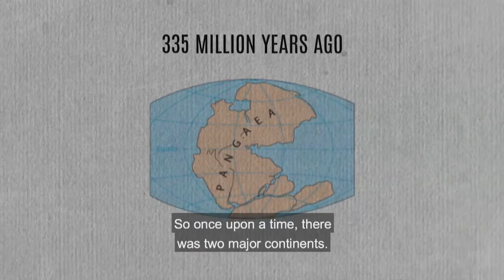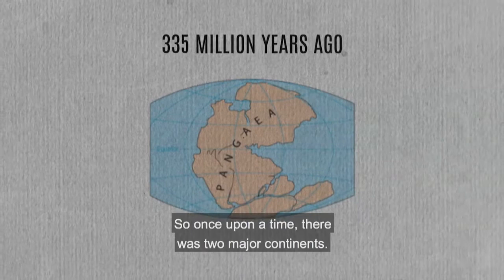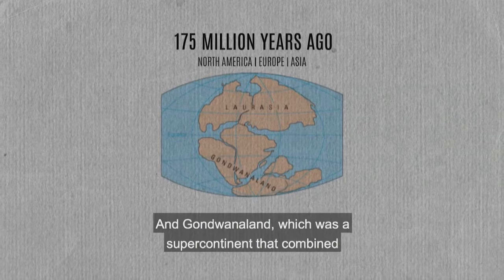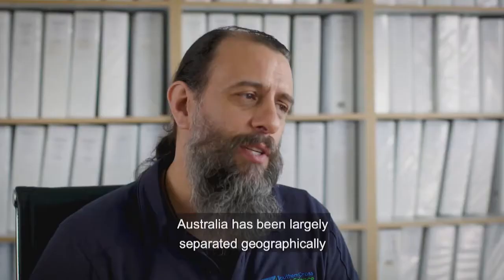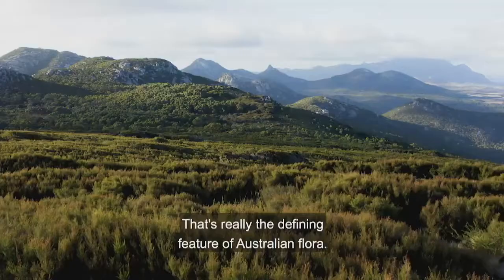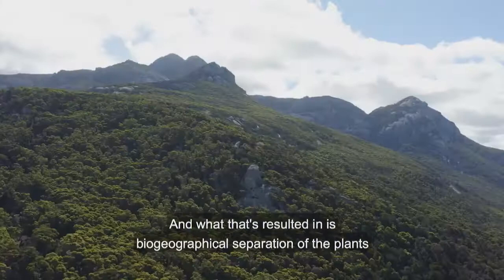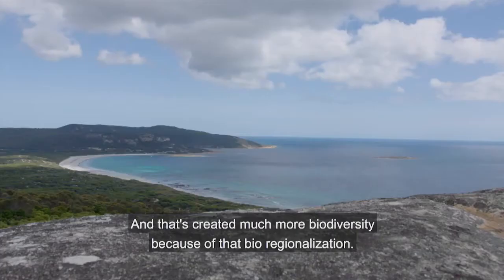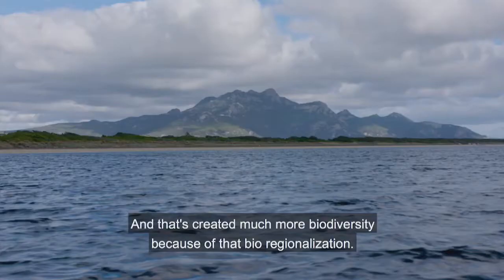Australia has a unique flora and it's largely of Gondwana origin. Once upon a time there were two major continents: Pangea broke into Laurasia — which is North America, Europe and Asia connected — and Gondwana, the super-continent that combined Antarctica, Australia, Africa, and South America. Australia has been largely separated geographically for the majority of its history, and that biogeographical separation has created much more biodiversity.